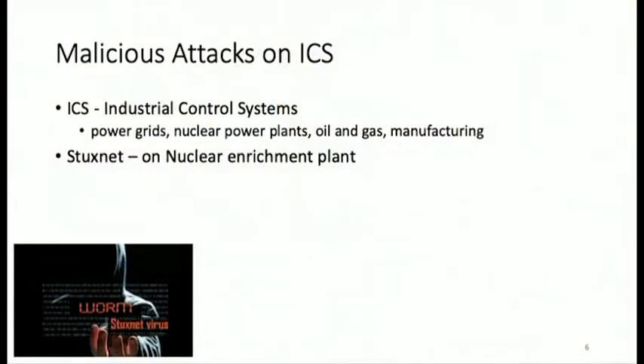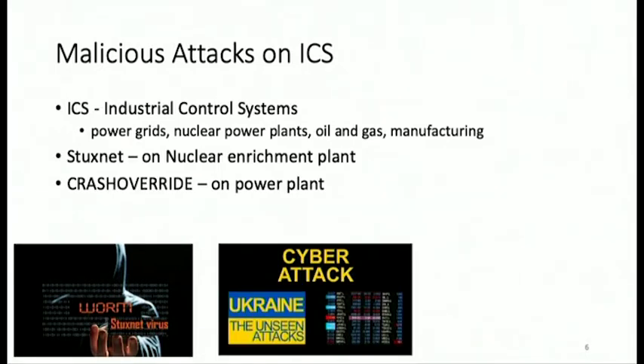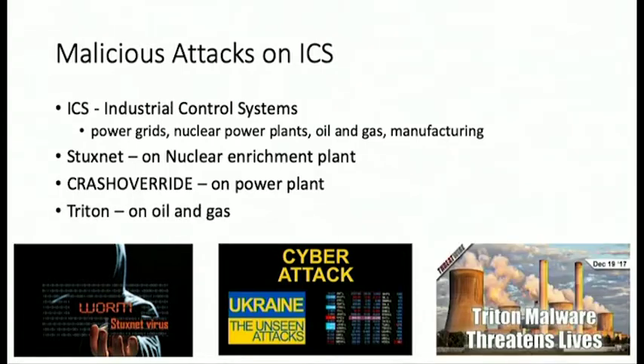Here are some malicious attacks on industrial control systems — just the very popular and famous ones. Industrial control systems include power grids, manufacturing plants, oil and gas refineries, and nuclear power plants. The first known malicious attack was by the Stuxnet malware, which attacked a nuclear enrichment plant. Another popular one is Crash Overwrite, which targeted the Ukrainian power system. A third one I'd like to mention is Titan, which targeted an oil and gas refinery.